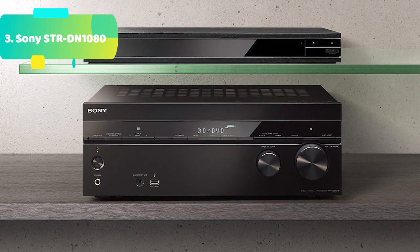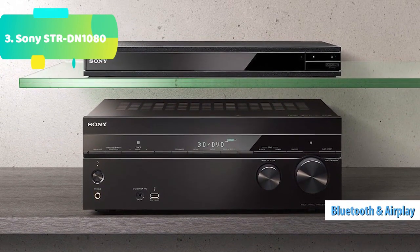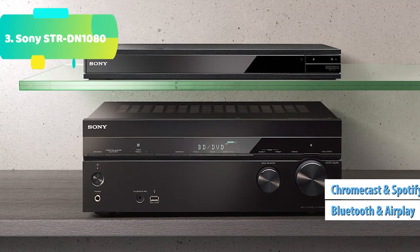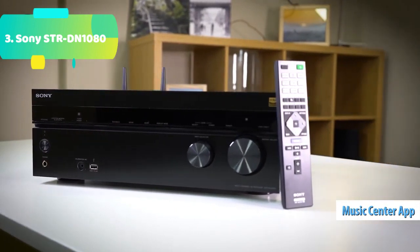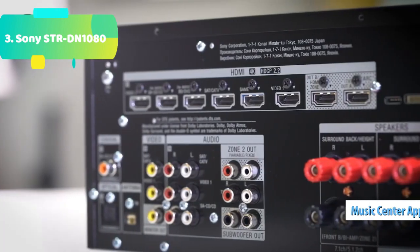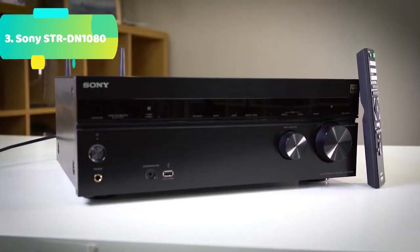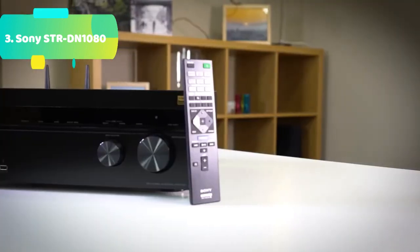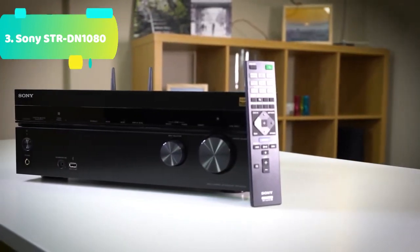Digital Cinema Auto Calibration: enjoy a home theater system that adjusts to your space, instead of the other way around. DCAC X with Stereo Mic is Sony's unique auto-calibration technology that adjusts speaker output to closely simulate the sound of optimally positioned and angled speakers. The results are nothing short of breathtaking, with the entire sound field seamlessly integrated for outstanding surround sound.